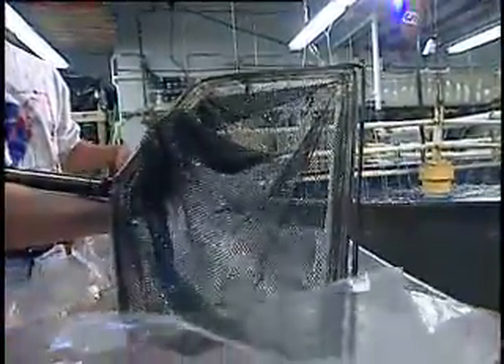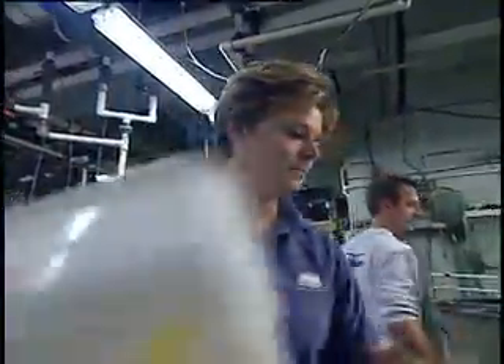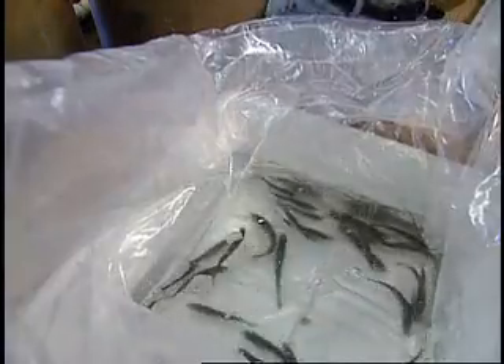They can help grow a certain number of fish, learn about that species — the native species within the Chesapeake Bay. And they can monitor that growth through the whole year.